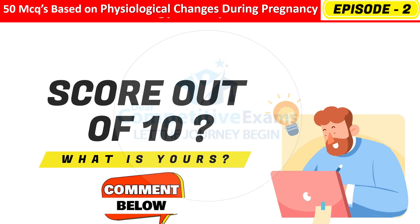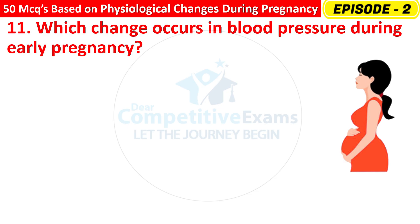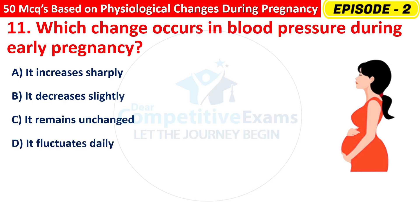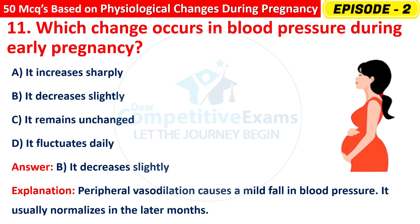Question 11: Which change occurs in blood pressure during early pregnancy? Options are: it increases sharply, it decreases slightly, it remains unchanged, or it fluctuates daily? The right answer is B — it decreases slightly. Peripheral vasodilation causes a mild fall in blood pressure. It usually normalizes in the later months.